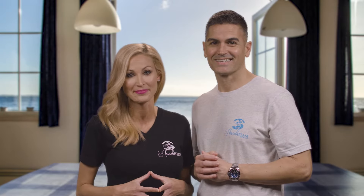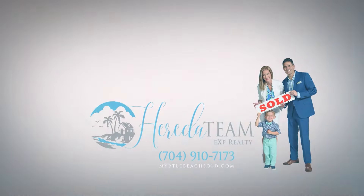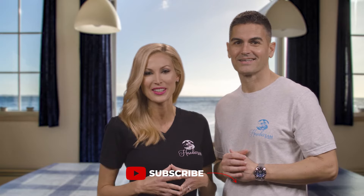The Myrtle Beach area has many options for wonderful primary, secondary, and investment properties. One of the most popular options for a vacation home is in one of our many oceanfront condo buildings. However, you need to know these 10 things before you purchase a condo on the oceanfront. In following videos, we'll go through each of these in depth, so be sure to subscribe to our channel so you don't miss out on any of our great weekly videos.